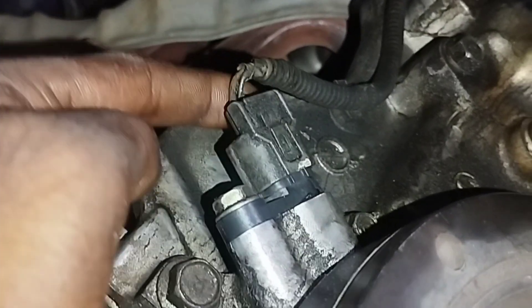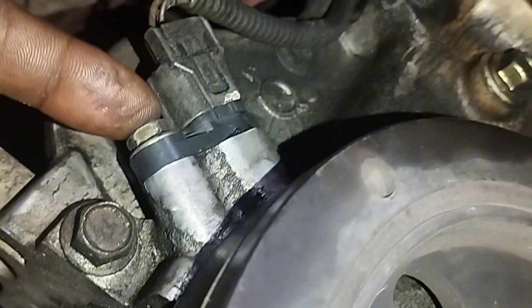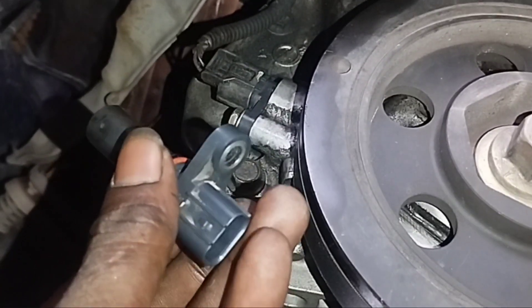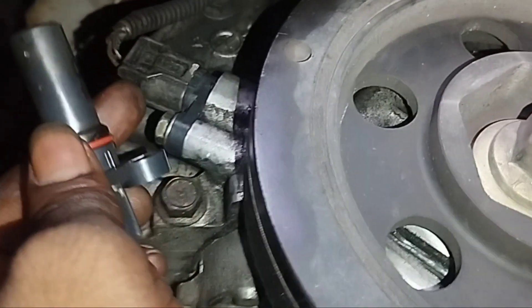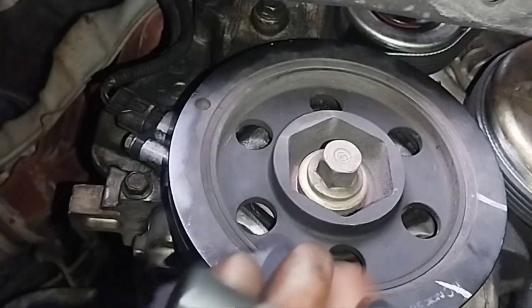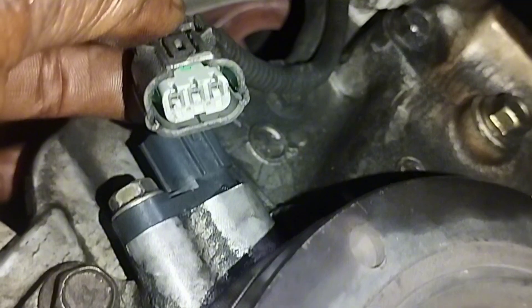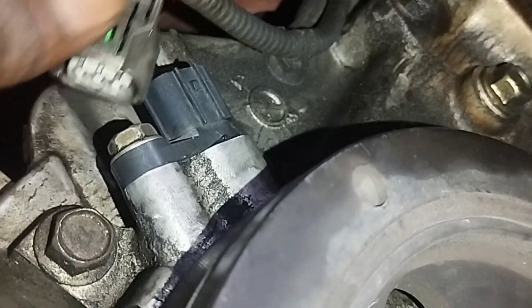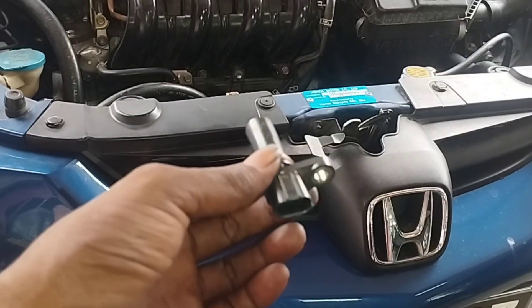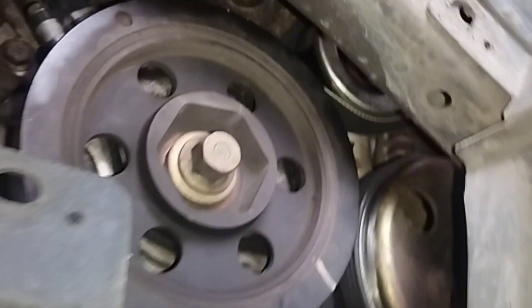To change the crankshaft position sensor, the sensor must be opened first — unscrew the 10mm screw and remove the wire from the sensor socket. I will remove the old crankshaft position sensor and install a new one. Open the socket of the cable and remove the 10mm size screw to take out the sensor. Install the new sensor, tighten the 10mm screw, and plug it into its socket. The installation of the new sensor is complete.